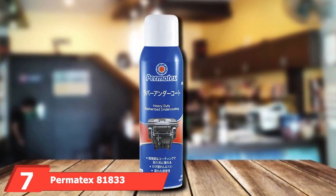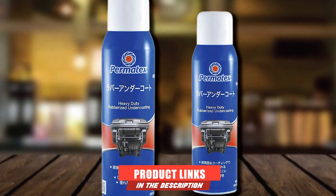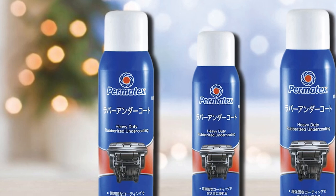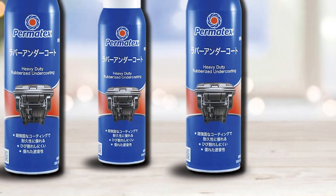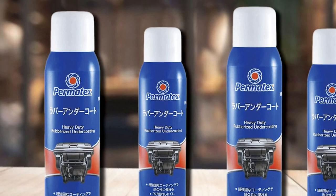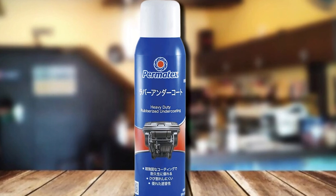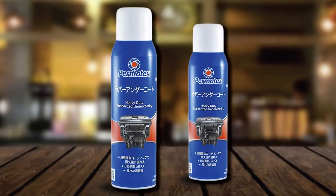Moving on to number 7, we have Permatex 81833 Heavy Duty Rubberized Undercoating. This Permatex rubberized undercoating spray is a heavy-duty, all-purpose product designed for use in professional settings such as automotive shops, but is also great for the DIY enthusiast. It is designed to seal, protect, and insulate the entire undercarriage area, and with its rubberized formula it attaches directly to the underbody to prevent damage. Since it is rubberized, it resists moisture and rust and improves the integrity of your vehicle. This spray has a no-drip formula for mess-free application. It's also multi-purpose and works great for roofs, gutters, and drainage systems. Just make sure to allow it to dry completely to ensure it provides an impermeable moisture barrier.